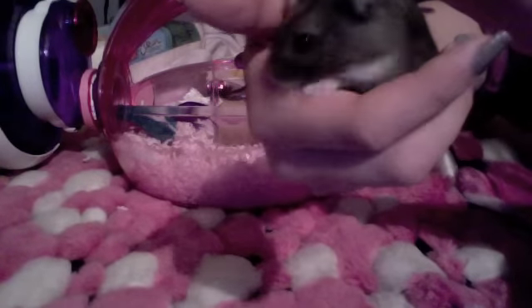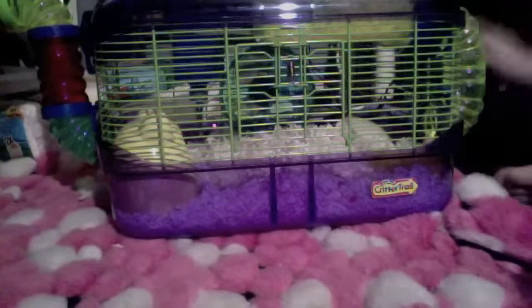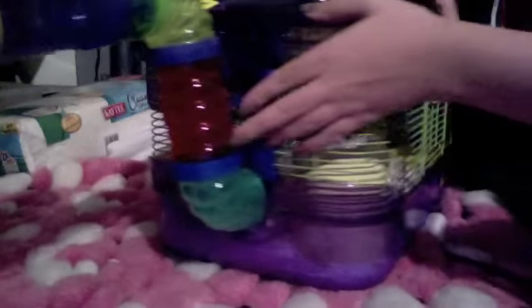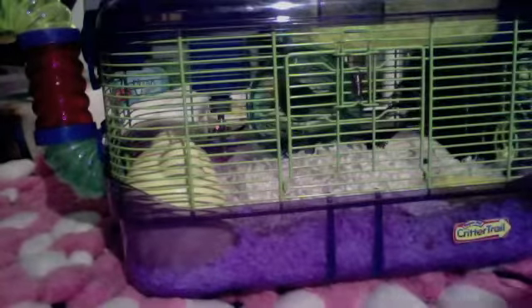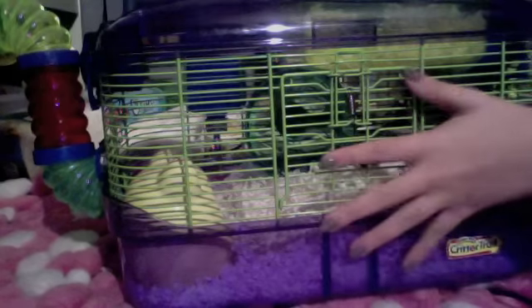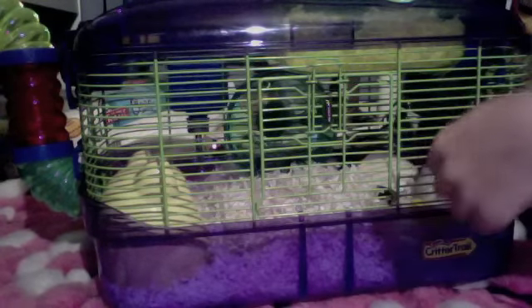Now I'll show you Boo's cage. This is the Critter Trail Extreme Challenge Habitat and since it's Critter Trail he got the tube attachment too because they stick perfectly and he really likes them. I feel bad that Theodore can't have it since it doesn't really fit well on his cage. In my last video I had the wheel right up front and the slide, but I took those out because it was crowding the cage and he had nowhere to really roam around, so his cage has changed the most.